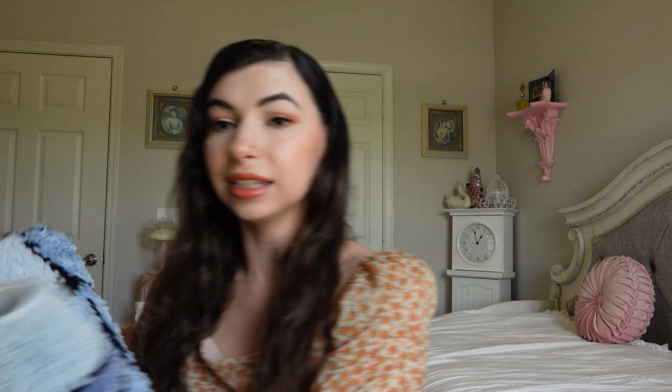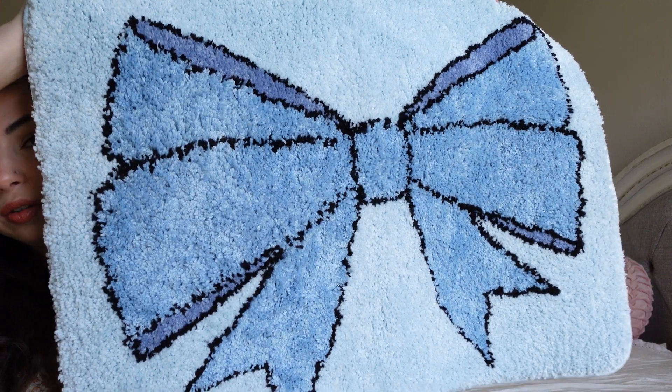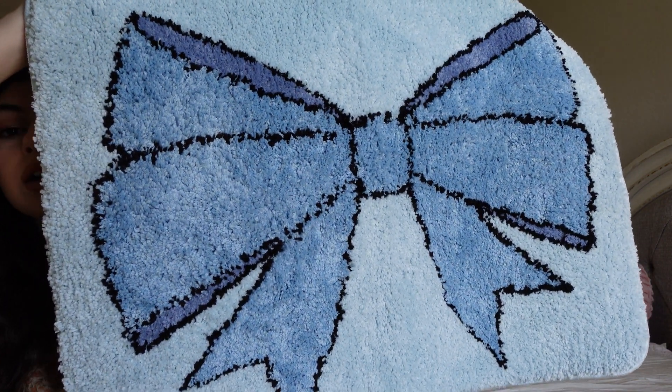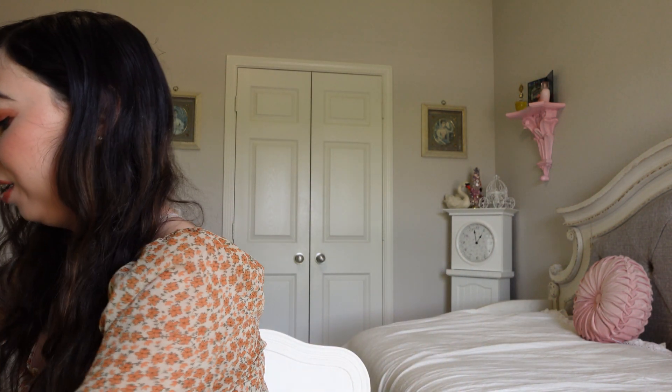Lastly, I got this rug. It is so stunning — it's a gorgeous bow rug and it's kind of like a bath mat but you could also use it as a little rug. I'm going to use it as a rug in the girly bathroom. It's this gorgeous Bridgerton blue and I am obsessed with this little rug, so I got that at the Bridgerton event as well.